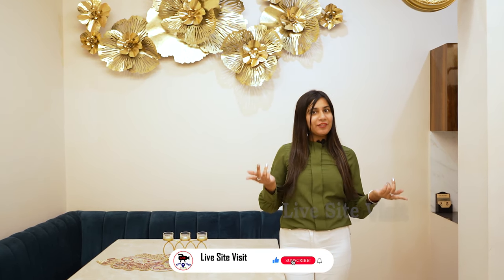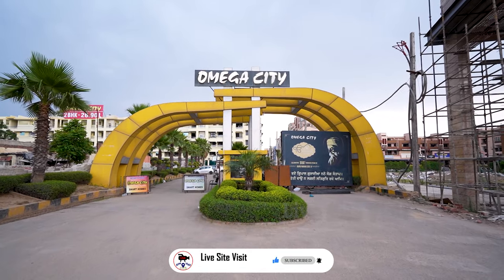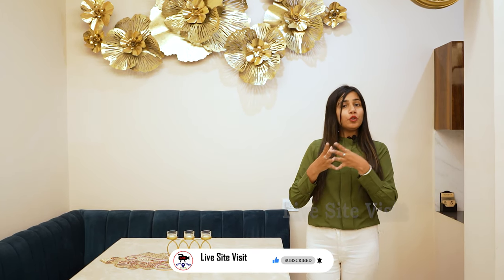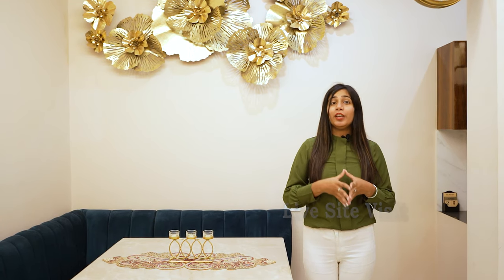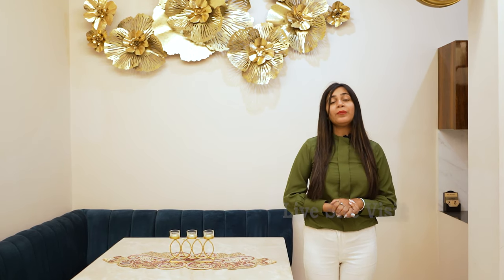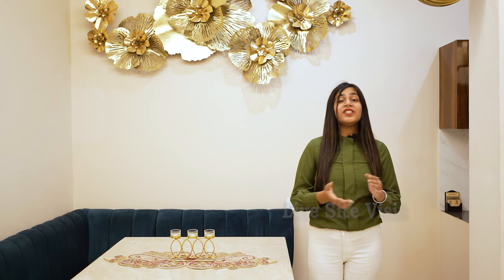Hello friends, I'm Yogita. Welcome back to our YouTube channel Life Site Visit. Today I'm going to take you to Project Omega City, which is on the Chandigarh-Ludhiana Highway. This project is 2 minutes away from Chandigarh University, 5 minutes from airport road, 10 minutes from Chandigarh, and 7 minutes away from Max Hospital.